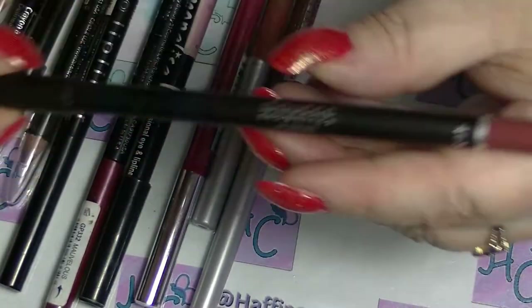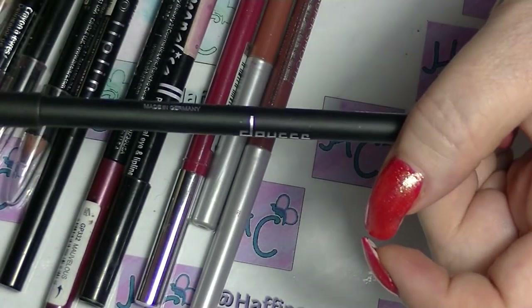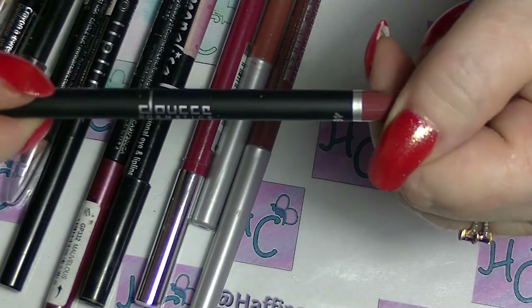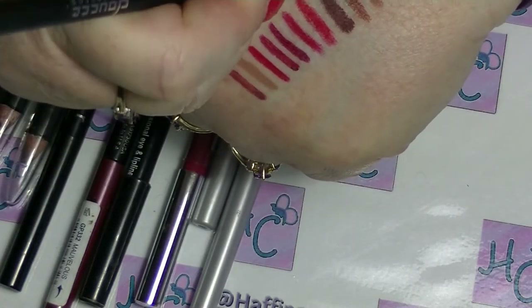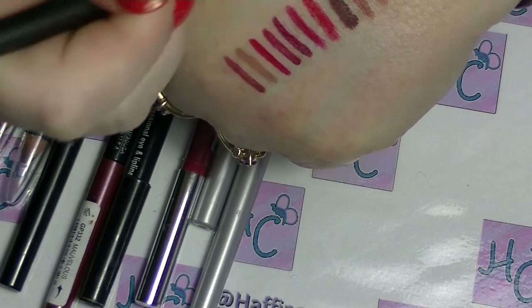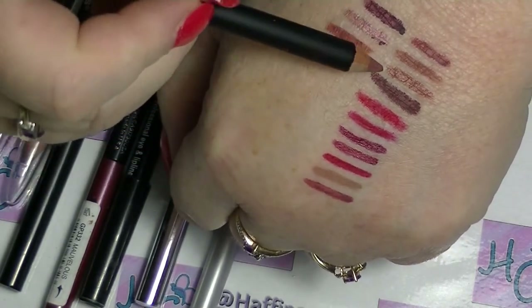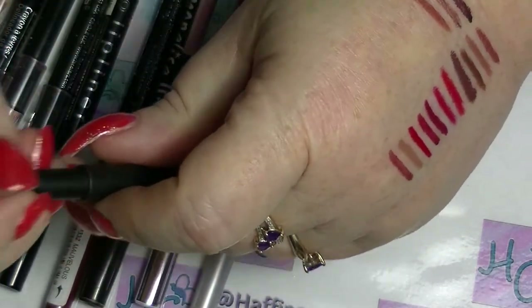I have this one from Doucet — I think I got this in a Lip Monthly. This is 463; these ones don't have names and they never do. This is kind of like a light, almost light terracotta, very similar again to these other shades. Same ballpark.